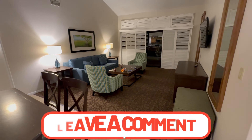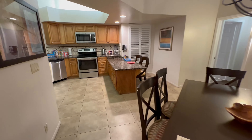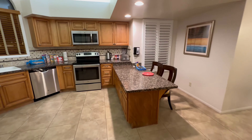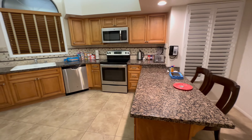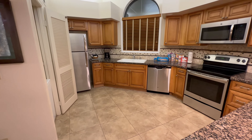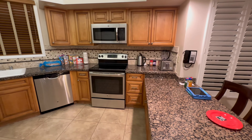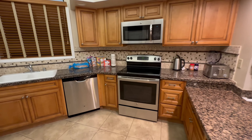We're going to walk over to the kitchen. Okay, so eating space for two. Full kitchen — coffee maker, toaster, blender, tea kettle, dishwasher.